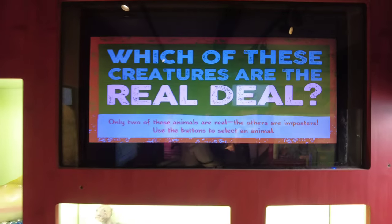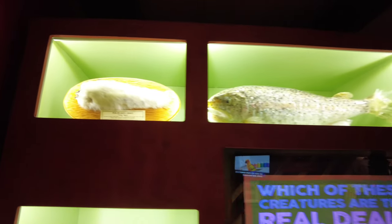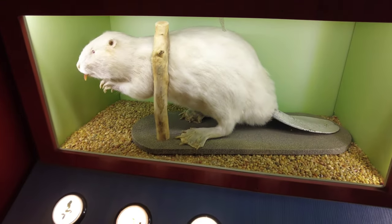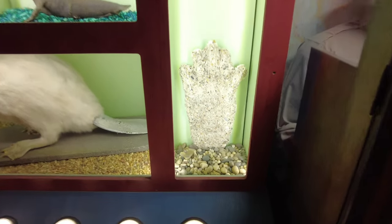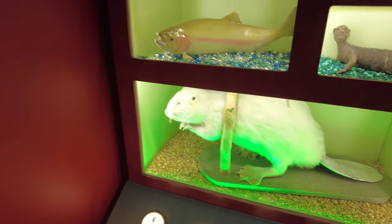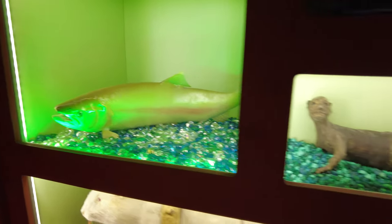Let's play a game — which of these creatures are real? Only two of these creatures are real, the others are imposters. There's a fur-bearing trout, some sort of salmon, a Fiji mermaid type creature, an albino beaver, and Bigfoot. I'm going to say the albino beaver — correct! And regular salmon — yes, that's it. I know my creatures. But I love a Fiji mermaid.